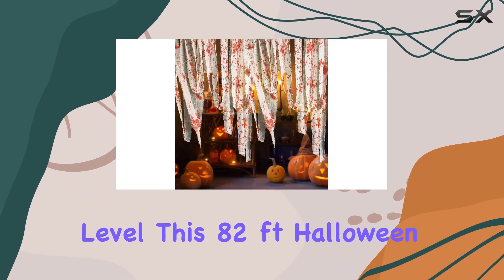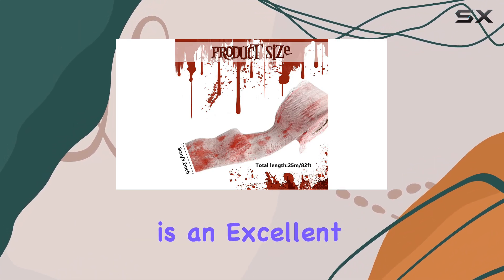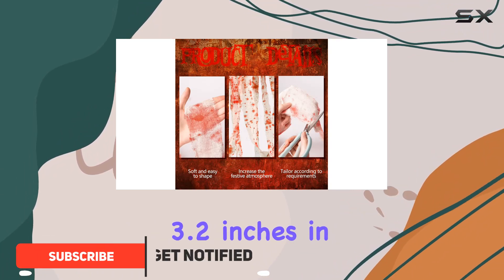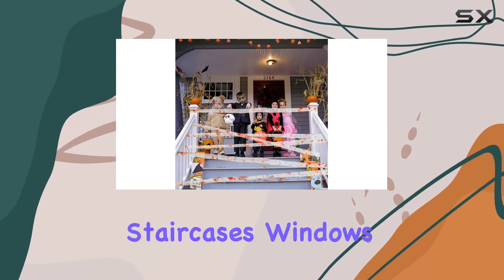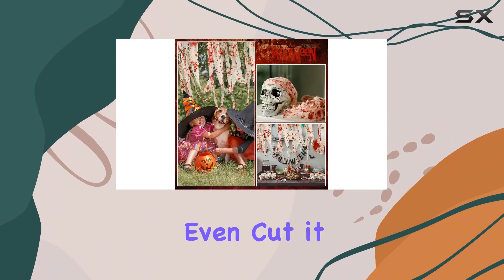If you're looking to elevate your Halloween decorations to the next level, this 82-foot Halloween Creepy Blood Cloth from Ofatari is an excellent choice. This roll of creepy gauze measures 3.2 inches in width and stretches an impressive 82 feet long, making it perfect for draping over doorways, staircases, windows, and walls. Its length allows you to customize the decoration to fit any space, and you can even cut it into smaller pieces for a more tailored look.